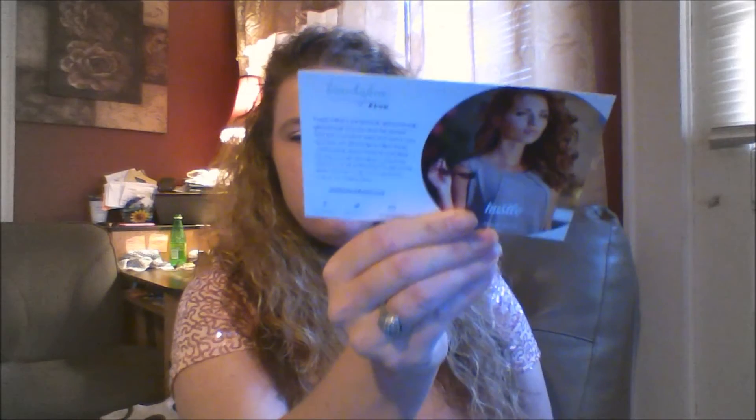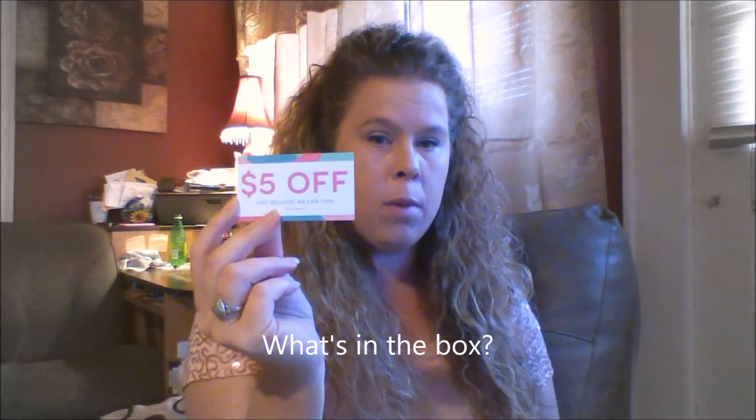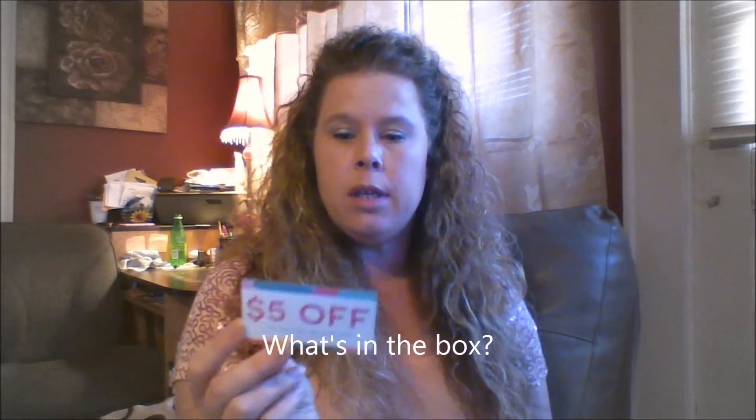When you open it up you get this. Here's your card — it says something to the effect that this is a springtime box. But we really don't care about that, we want to know what's in the box. I do like this though — a five dollar off coupon. It says visit BeautyBox5shop.com and enter your code at checkout for five dollars off a ten dollar purchase.